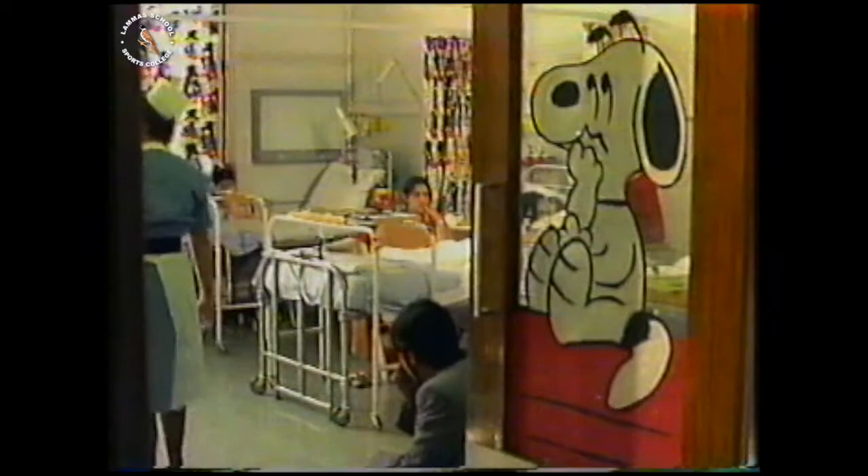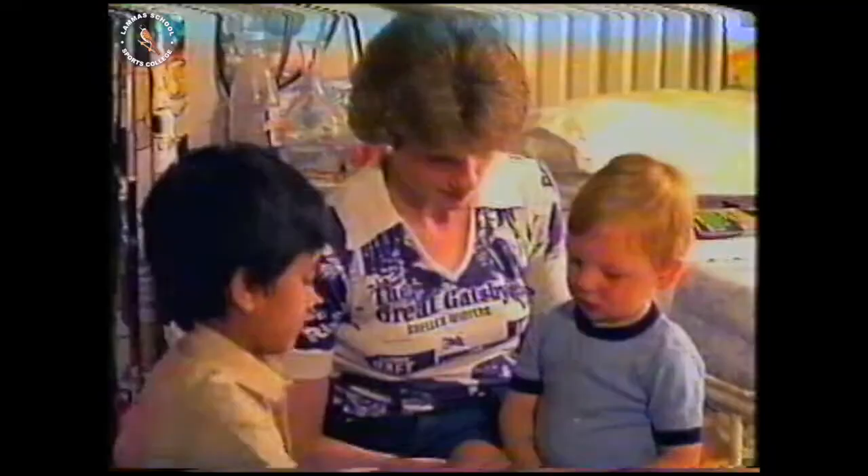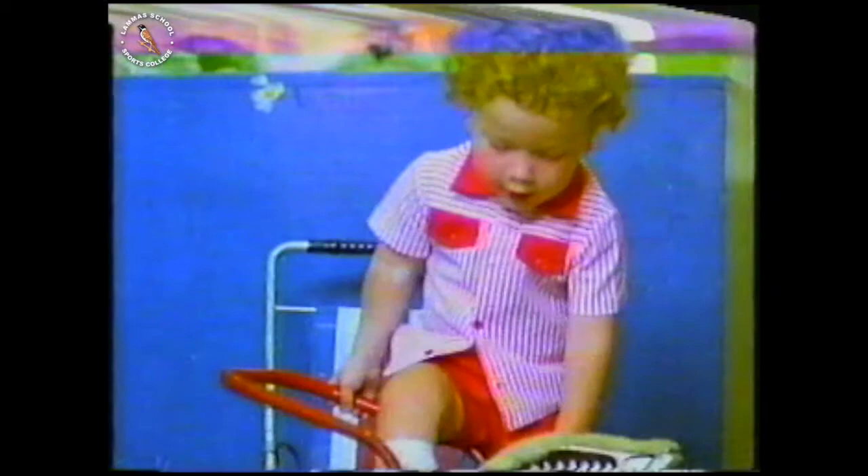Here, at Brompton Hospital in London, patients who are found to have diseased or faulty hearts are being treated, including children. Most of the children in this ward are now recovering and will soon be going home, but this little boy has only just arrived. To understand what's wrong with him, we need to know what the heart is like and what it does.